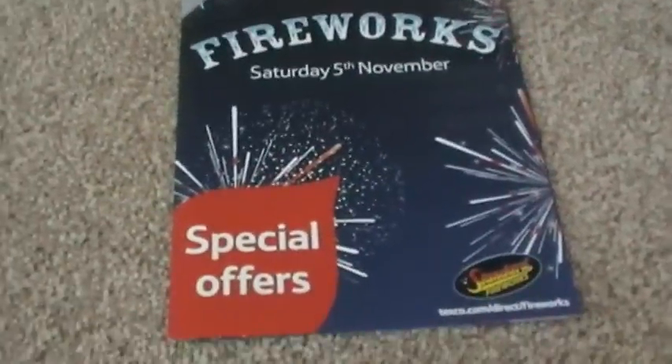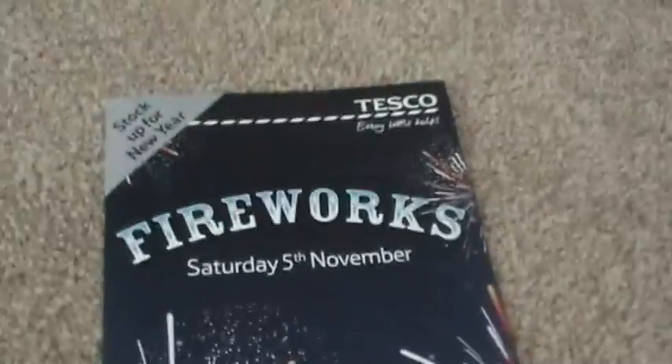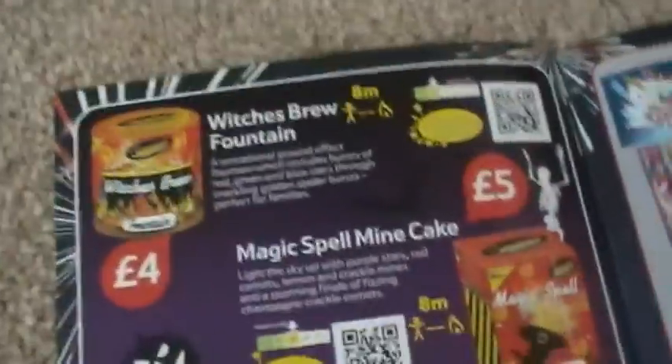Tesco fireworks for 2016 - hello YouTube again. As you can see, it's again rather like the Sainsbury's leaflet look. There's a nice big red splodge that says 'special offers' and these are standard brand again, starting on the Halloween page.